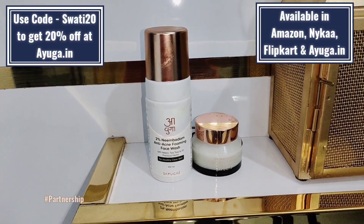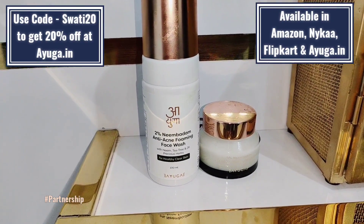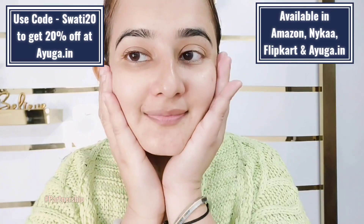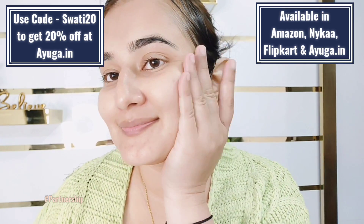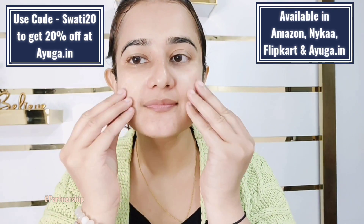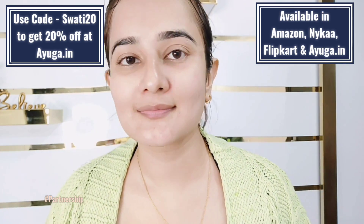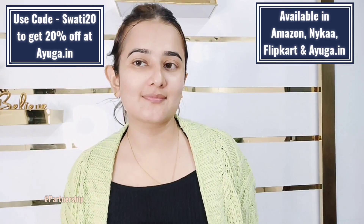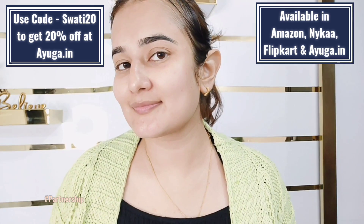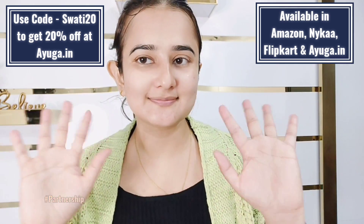Guys, the purchase links are in the description box. When you place your order, use my coupon code Swati20 — you will get 20% off, only on Ayuga's official website. These products are also available on Amazon, Nykaa, Flipkart, and Ayuga's official website. If you have acne, you must try it. Till then, bye, love you.